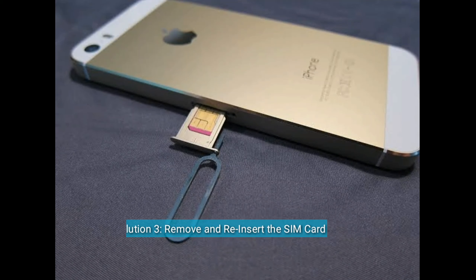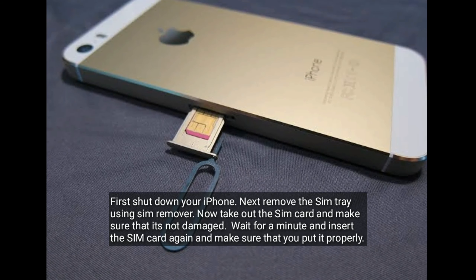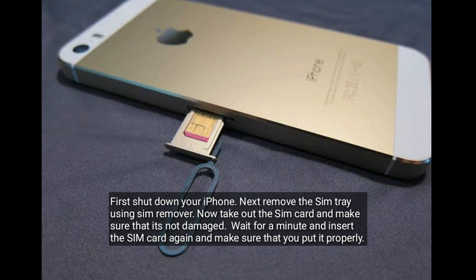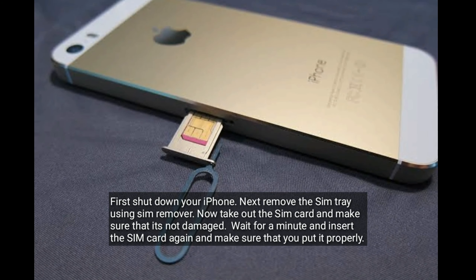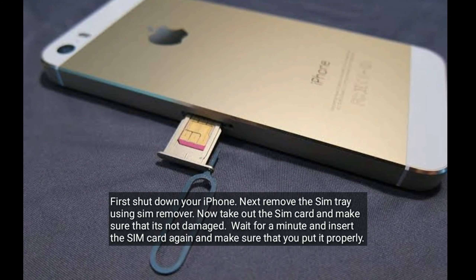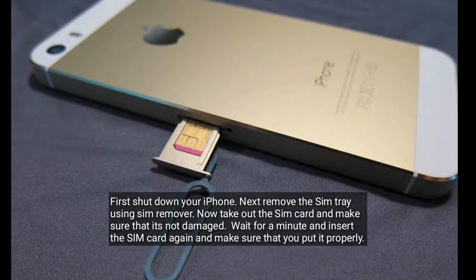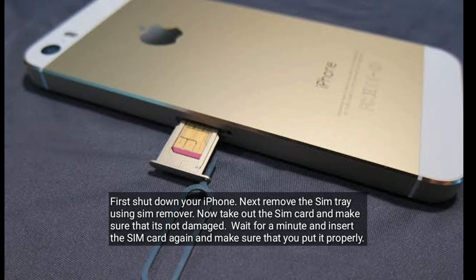Solution 3 is remove and reinsert the SIM card. First shut down your iPhone, then remove the SIM tray using a SIM remover. Take out the SIM card and make sure that it's not damaged. Wait for a minute, then insert the SIM card again and make sure that you put it in properly.